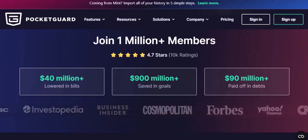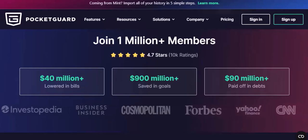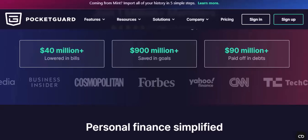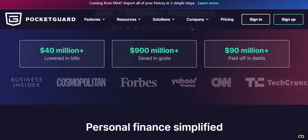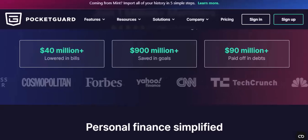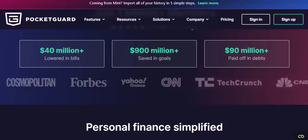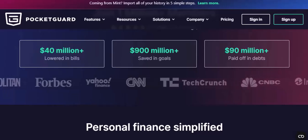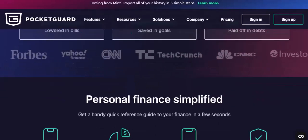Using a mobile app offers several advantages. Convenience: access your finances anytime, anywhere. Real-time updates: stay up-to-date on your financial situation. Notifications: receive alerts for important financial events, such as low account balances or upcoming bill payments.